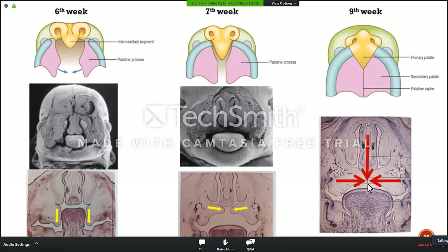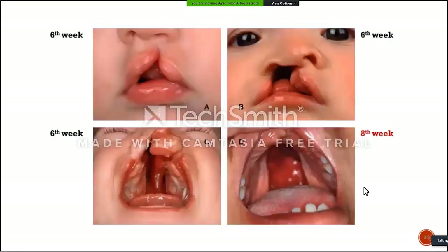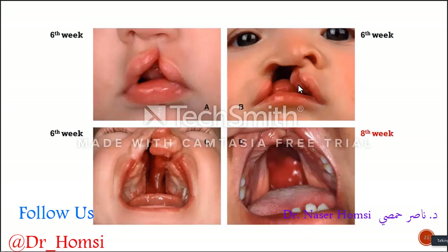So this is a perfect closure. If this doesn't happen, unfortunately, we will have a cleft palate. We can see the cleft palate alone as well, but mostly we see cleft palate accompanying with cleft of the lip, nose, and alveolar regions.